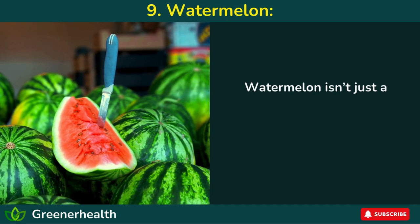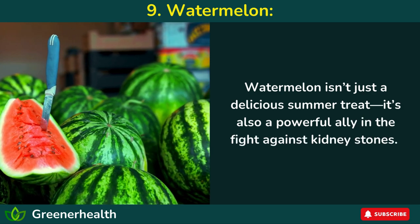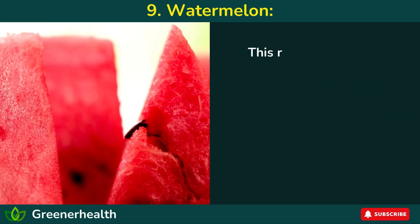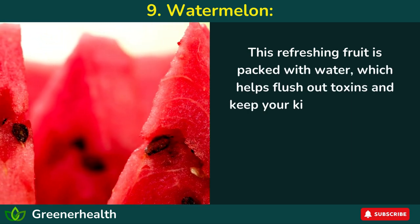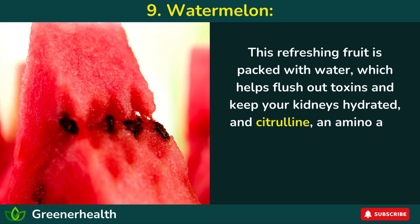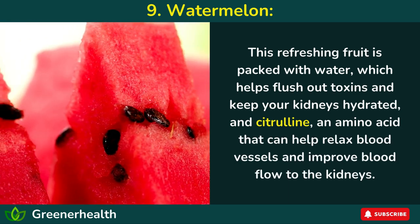Number 9: Watermelon. Watermelon isn't just a delicious summer treat — it's also a powerful ally in the fight against kidney stones. This refreshing fruit is packed with water, which helps flush out toxins and keep your kidneys hydrated, and citrulline, an amino acid that can help relax blood vessels and improve blood flow to the kidneys.